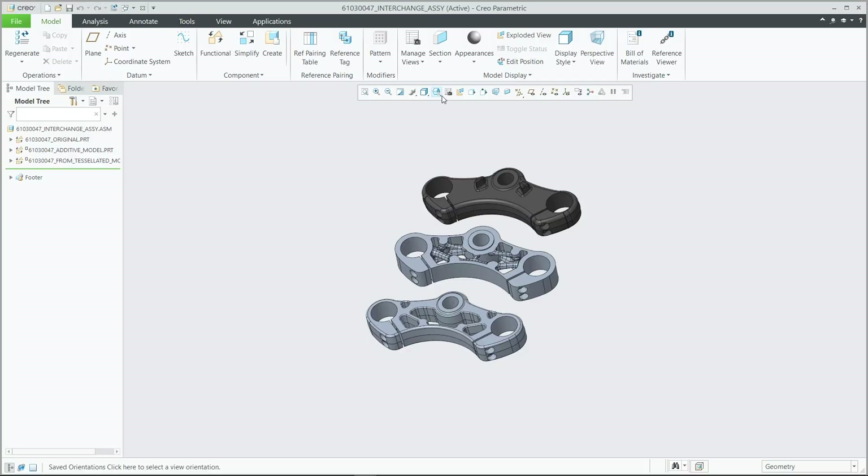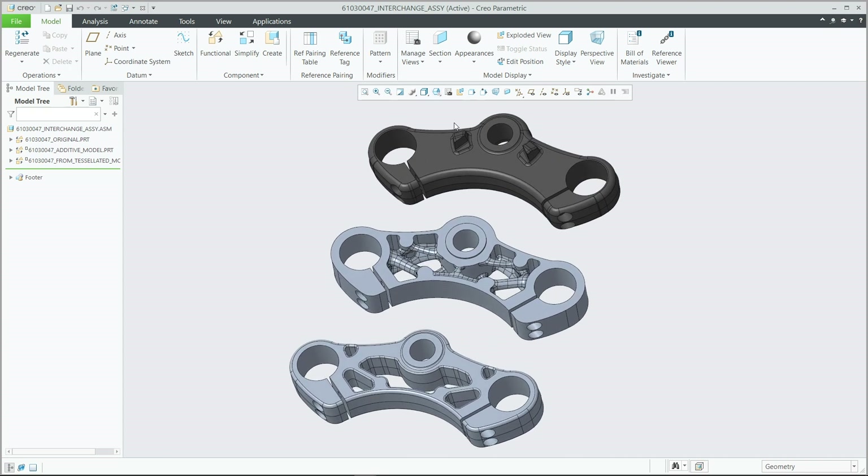And with Creo generative design, you can harness the power of the cloud to simultaneously explore dozens or even hundreds of material and production scenarios, with top options highlighted for your review.